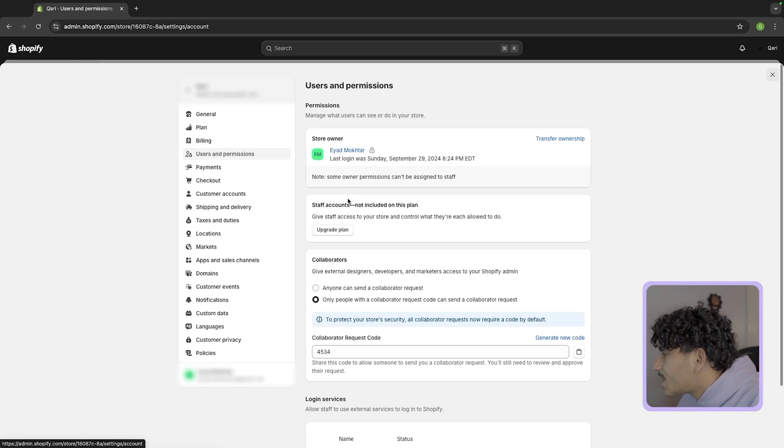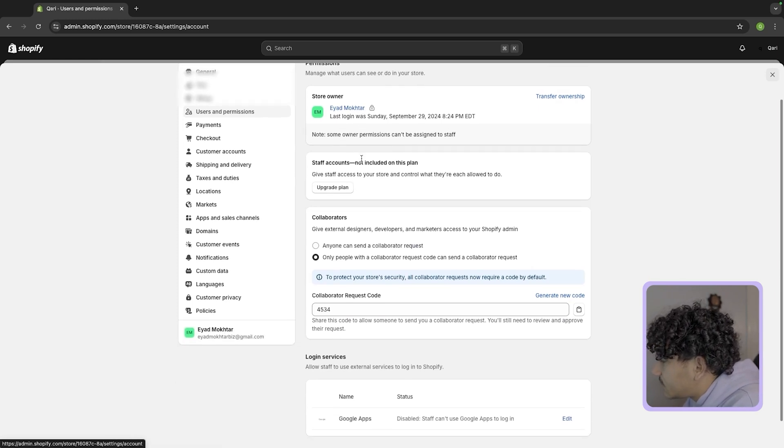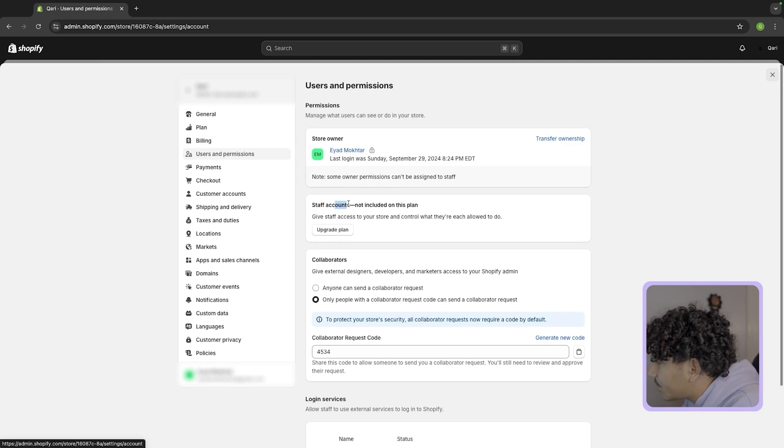For users and permissions, this is where you can add your business partners or staff members if you have any. You'll just make sure to add them in the staff area right here.